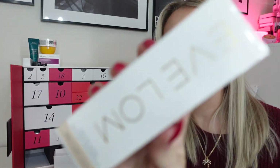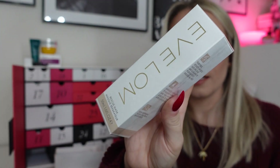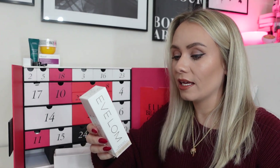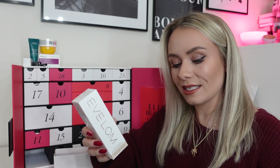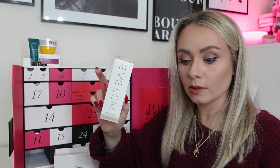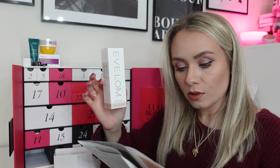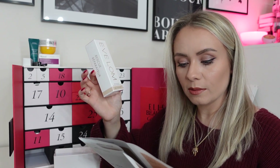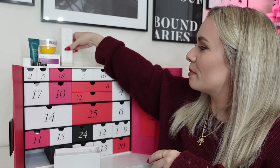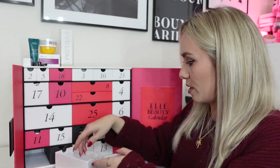Day seven: the Evlom Rescue Mask, 50ml — classed as full-size — worth £40. It contains purifying honey-infused cooling clay, hydrates skin up to 72 hours after use, and is skin refining. I've not used this one before. The booklet says: if you've over-indulged this party season, this mask could be your new best friend. Honey-infused clay helps to decongest, ground almonds gently exfoliate, and glycerin softens. Sounds really, really nice.